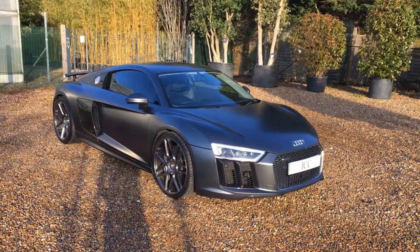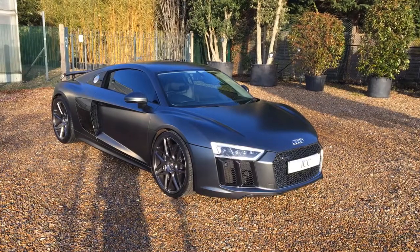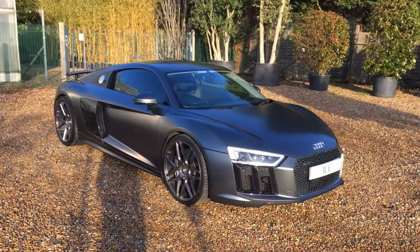Today I'm doing the walk-around video for this rather special Audi R8 V10 Plus. This car has covered just over 11,000 miles and benefits from a full Audi service history.